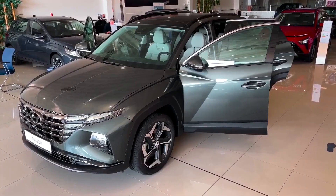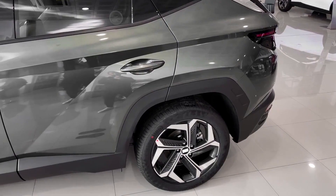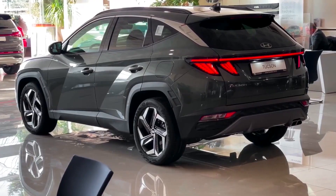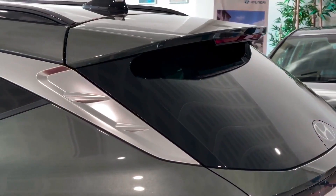In conclusion, the 2024 Hyundai Tucson is an exciting new vehicle that is sure to appeal to a wide range of drivers. With its stylish design, advanced technology and safety features, and versatile performance capabilities, it is a great choice for those who are looking for a reliable and efficient crossover SUV.